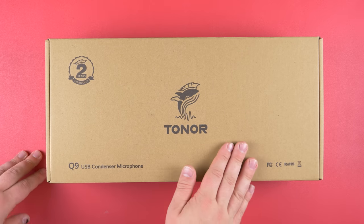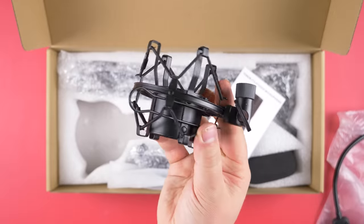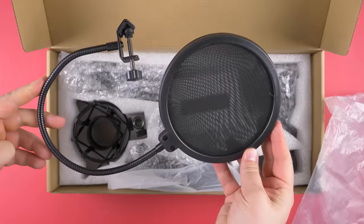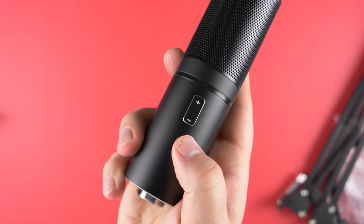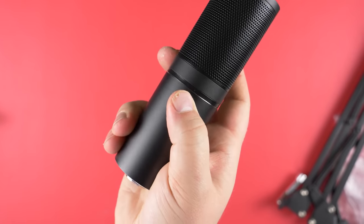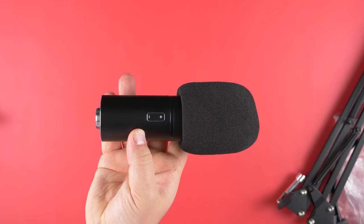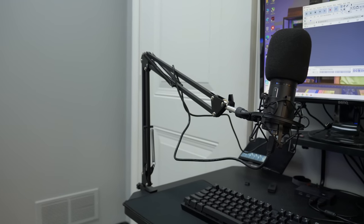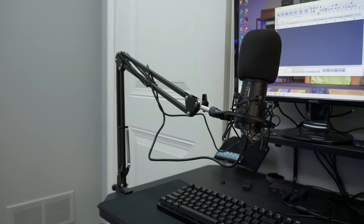Today's video is brought to you by Tonar and their Q9 USB condenser microphone. For the price, this USB mic can't be beat with the included mic arm and pop filter, along with a built-in volume adjustment option on the mic itself. And of course, it sounds pretty great. I'm actually using the microphone right now to record this ad spot. If you're interested in upgrading your streaming or conference call game, definitely check the link in the description down below. Special thanks again to Tonar for sponsoring today's video.